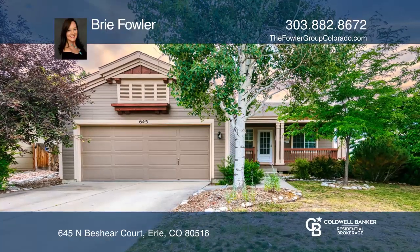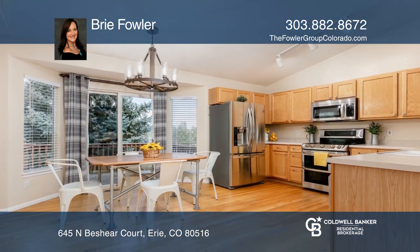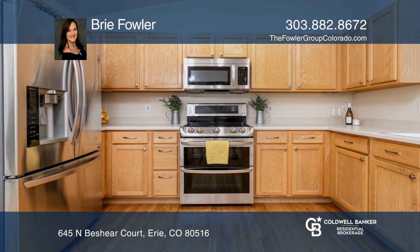Don't miss this great opportunity in Boulder County. This adorable ranch-style home in Canyon Creek on a corner lot has an open floor plan with two bedrooms, an office, vaulted ceilings, and tons of natural light.